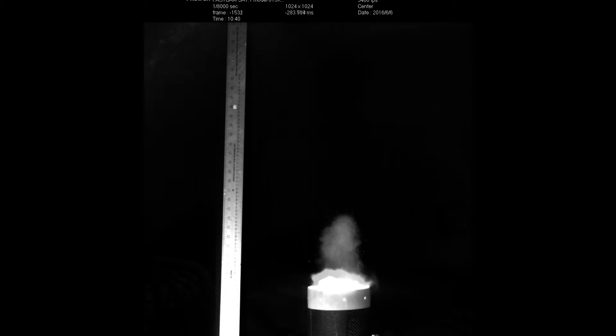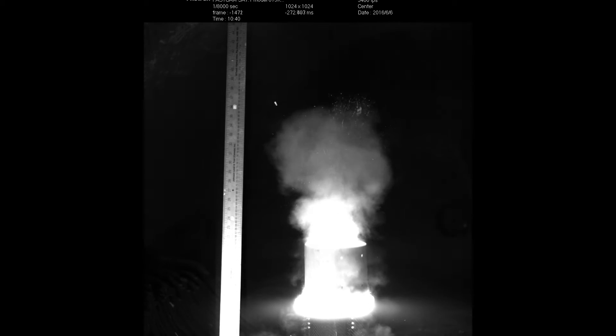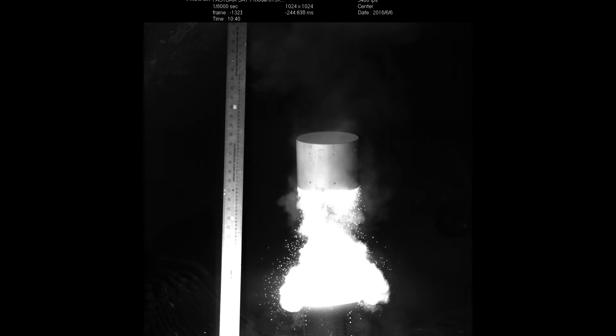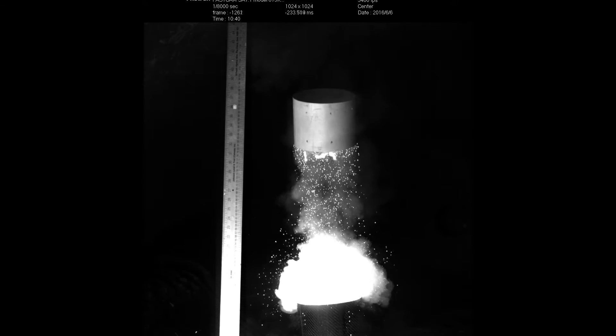Since the rocket has to separate mid-flight, we developed our own in-house pyrotechnic separation mechanism, and this year we are further building on that by optimizing it for higher altitudes. As well, we are coming up with an entirely new concept for a separation mechanism.